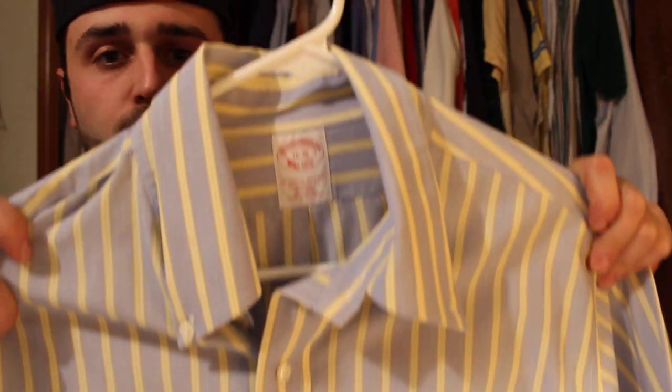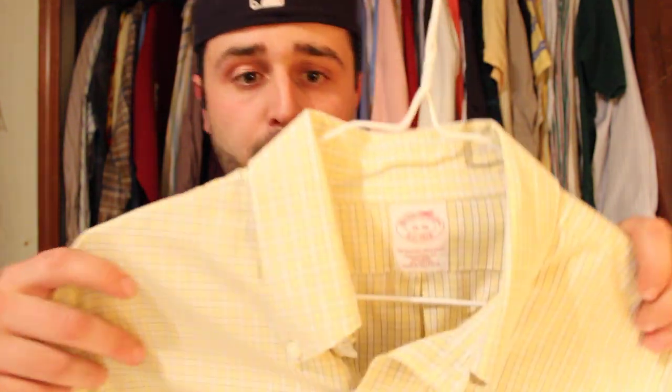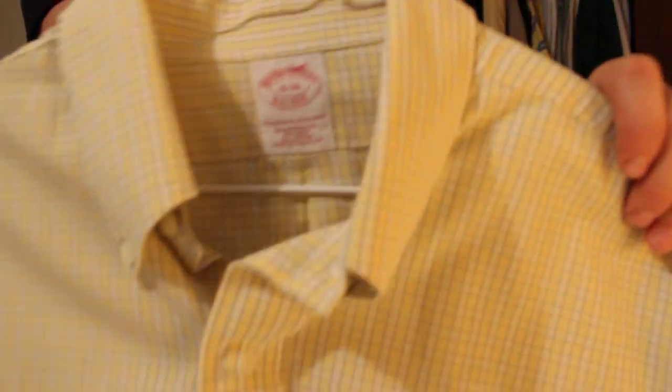So with that being said, let's jump right into this haul and show you what I got. First item is a Brooks Brothers shirt — striped, non-iron. Spent $5, should get about $30. Picked up another Brooks Brothers as well — microchecks, non-iron. $5, should get about $30.